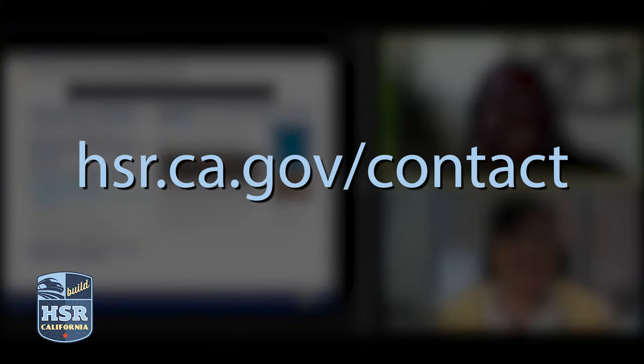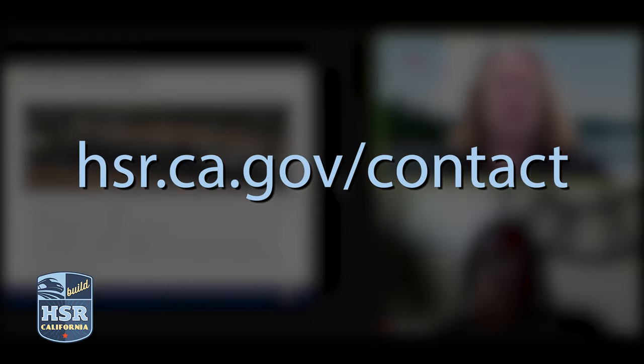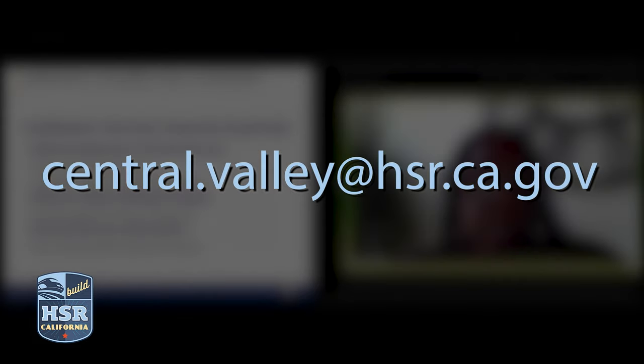Looking ahead, the authority will advance station site planning and coordination in the Central Valley, leading to the initiation of design work for the station site facilities. More stakeholder meetings will be scheduled. Visit hsr.ca.gov/contact to sign up for newsletter updates or contact us at central.valley@hsr.ca.gov.